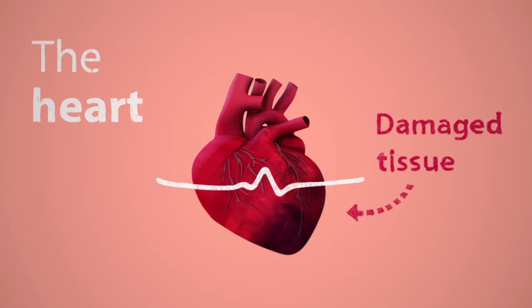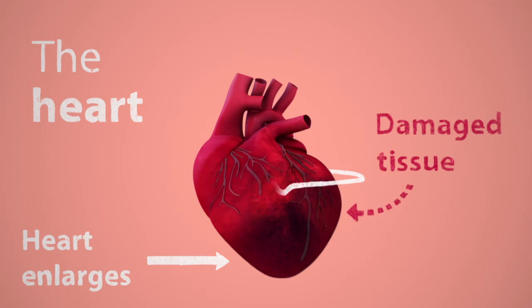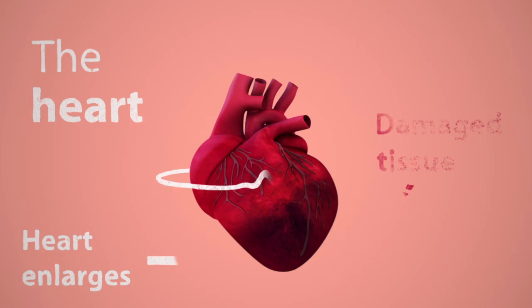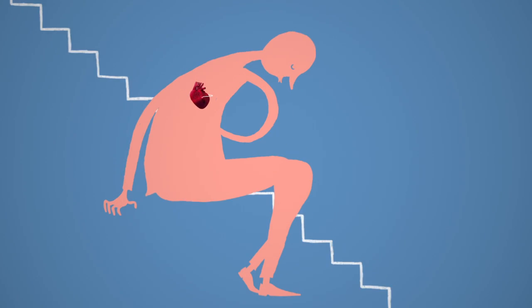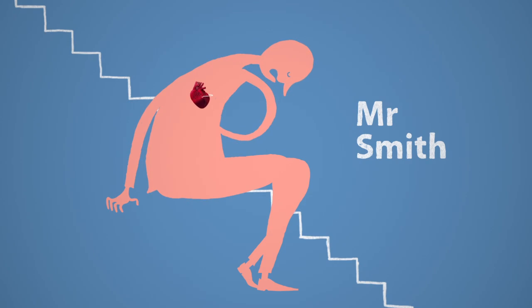This can make the heart enlarge, and the remaining healthy muscle becomes stretched so that it pumps less powerfully. This is called heart failure. It means the heart fails to respond adequately to the demands of the body, making day-to-day activities difficult.